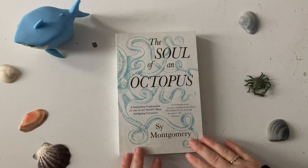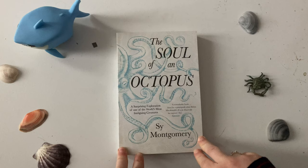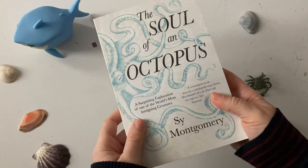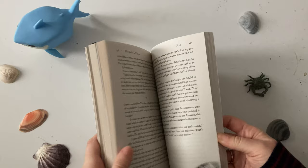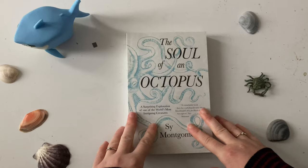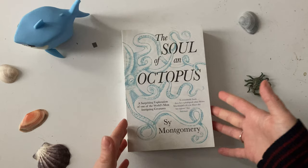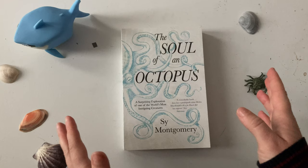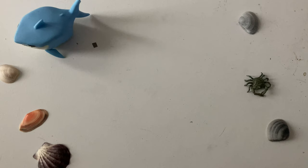Everyone loves an octopus, and to say I'm included in loving octopuses is probably an understatement — I adore them. And this book by Simon Montgomery is just, let's go with soulful. It's a very, very pleasant, lovely talk about octopuses. It starts off with them visiting an octopus in an aquarium, and just the first chapter of getting drawn in by that is incredible, and it just keeps getting better from there. Of course I love it — I own it.